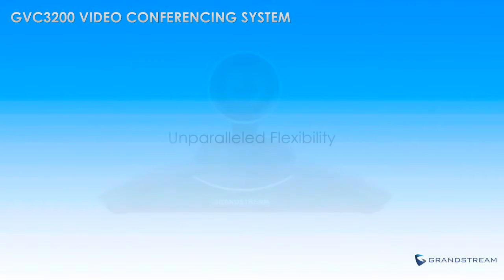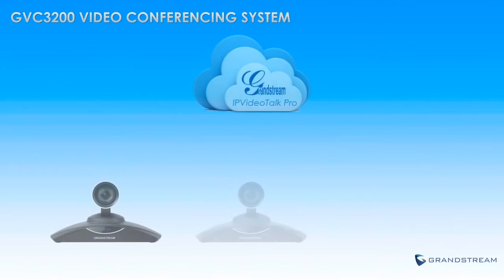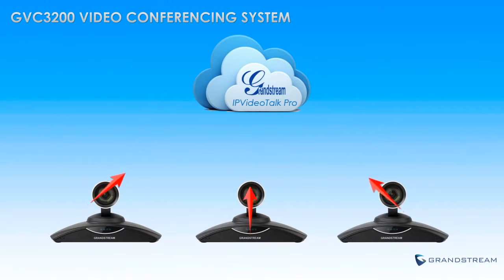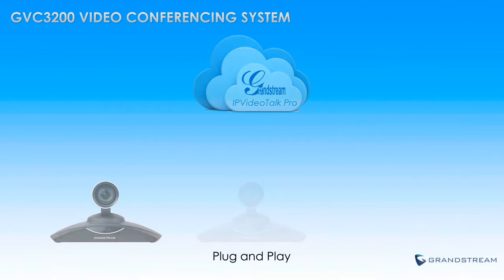The GVC3200 offers unparalleled flexibility to allow businesses to use the system in a variety of ways with a variety of platforms in order to eliminate vendor lock-in. Every GVC3200 comes pre-loaded with an account for Grandstream's video conferencing service IP Video Talk Pro, allowing every GVC3200 model to be quickly set up and used in a plug-and-play fashion while easily making video conferences with other GVC3200s.